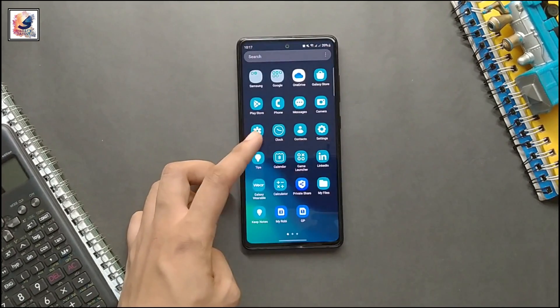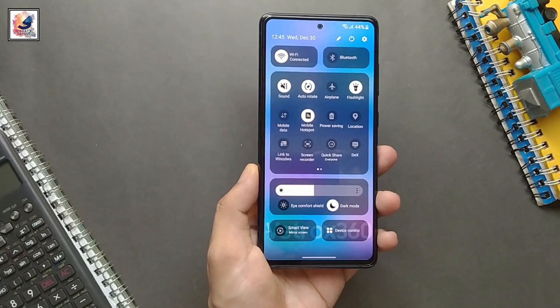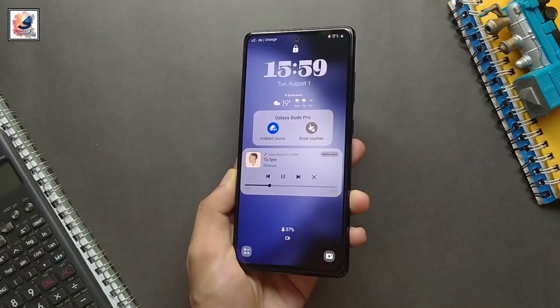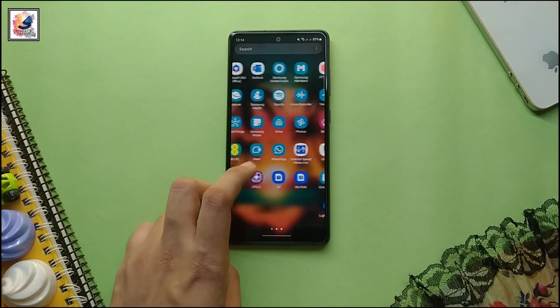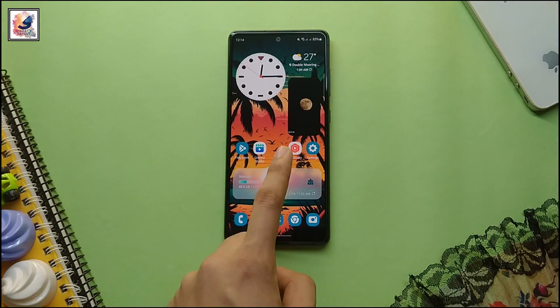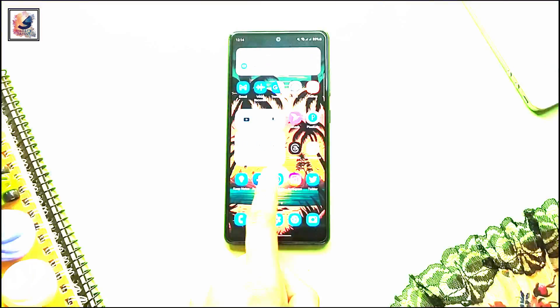Hey guys, finally Samsung has released the Android 14 update to more mid-range devices. The new update is now available in India, and it comes a few weeks after the Galaxy A54 and other Galaxy A series smartphones received the Android 14 based on One UI 6 update.